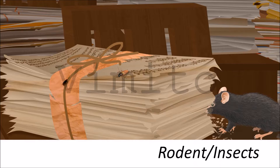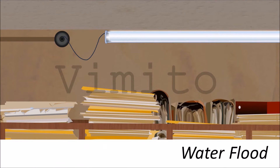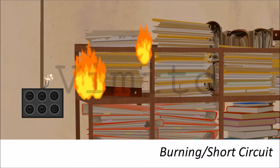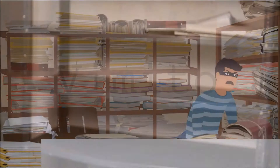Due to lack of maintenance of record rooms, wild animals cause damage to documents. Many times documents get damaged due to rainwater and water leakage. Sometimes documents catch fire due to short circuits, or somebody sets fire intentionally.